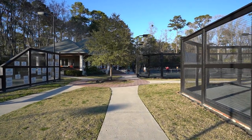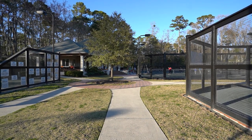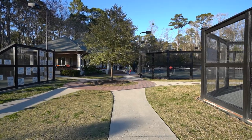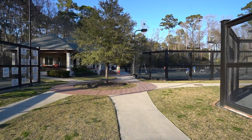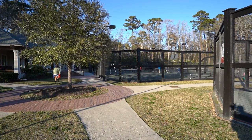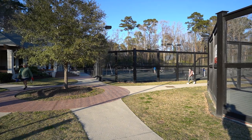Within Rose Hill, the owners do have two har-tru tennis courts and one hard court — the hard court being on the equestrian side and the two har-tru courts on the golf side, where the community swimming pool is also located. Let's go take a look at those right now.